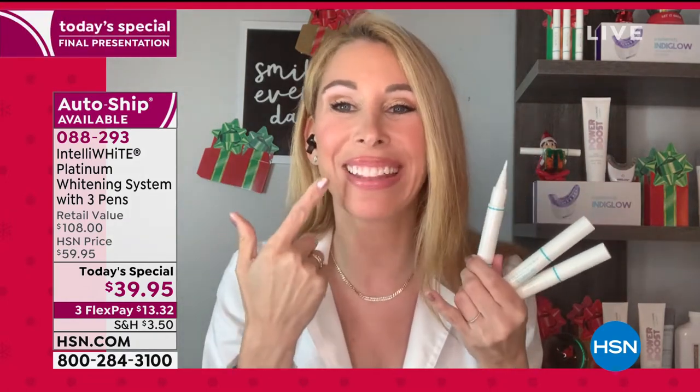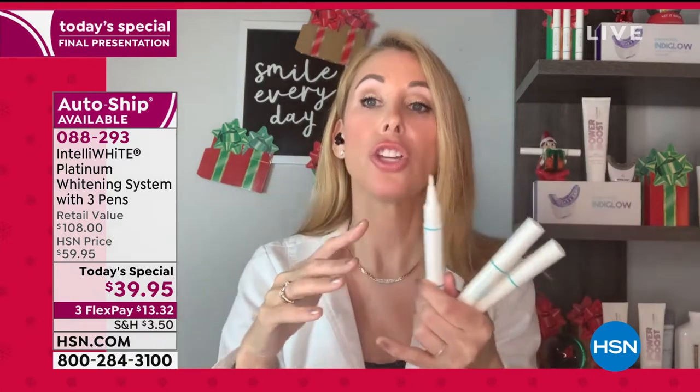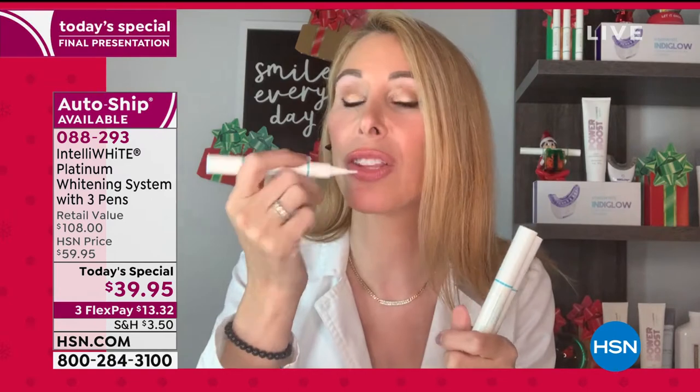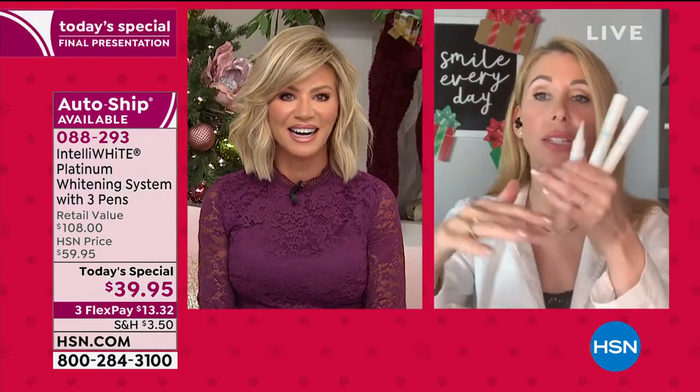That will blur all the imperfections. People will not notice that your teeth are chipped or crossed over. What's so great about this pen delivery is that it gets into all the nooks and crannies — you can get all the way back. Some of us have big mouths — when I smile, you see a lot of teeth, and that's actually a sign of youth. You want to whiten all the way into the back where they're staining down at the neck of the tooth. It won't wash away because you have the mouth guard.